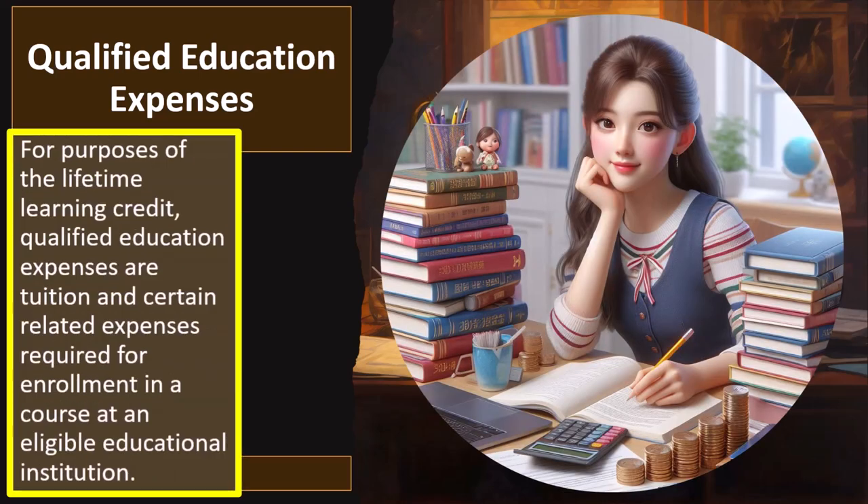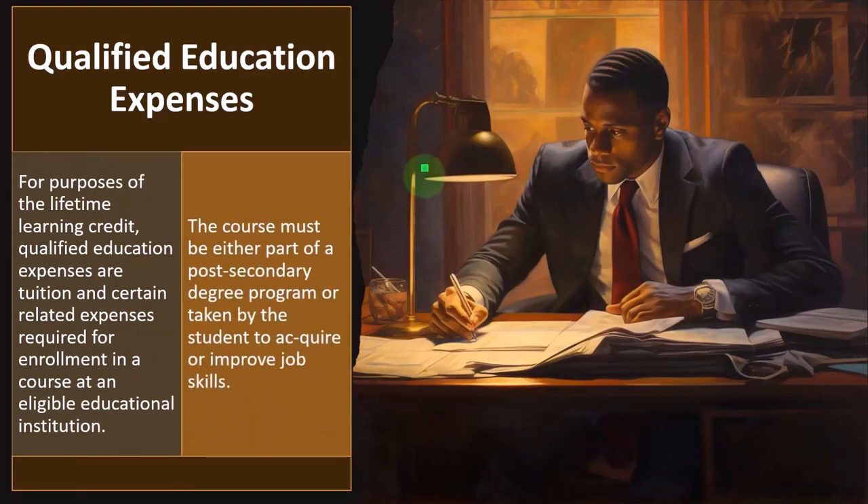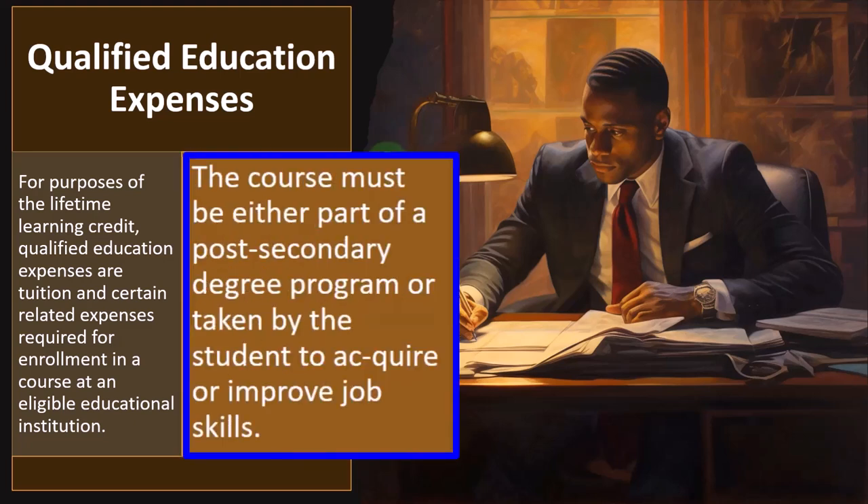For purposes of the Lifetime Learning Credit, qualified education expenses are tuition and certain related expenses required for enrollment in a course at an eligible educational institution. Obviously enrollment fees are expected to qualify — it's the other items such as books and supplies that come into question. The course must meet either part of a post-secondary degree program or be taken by the student to acquire or improve job skills.